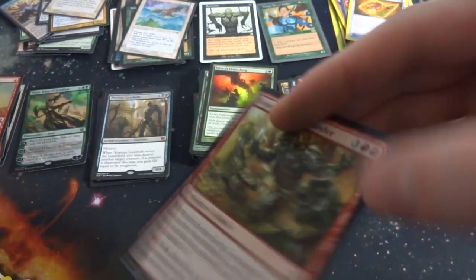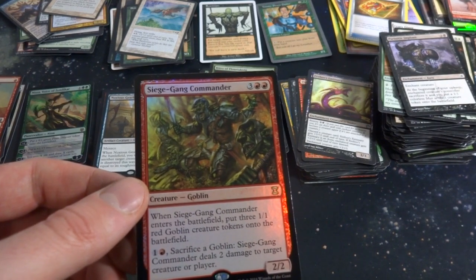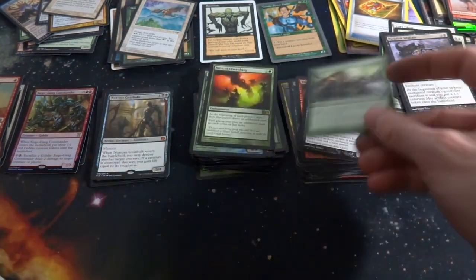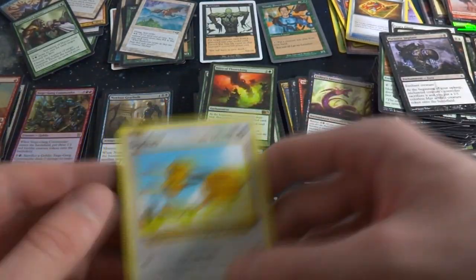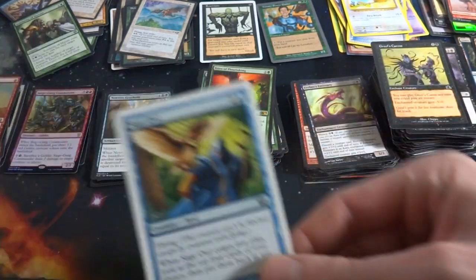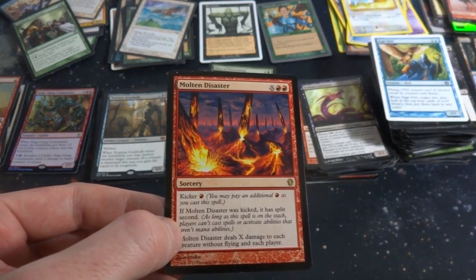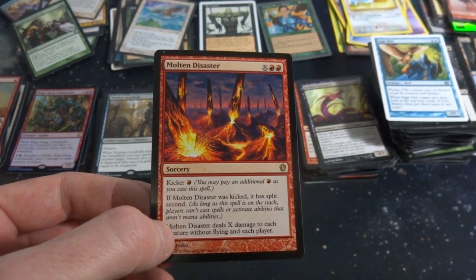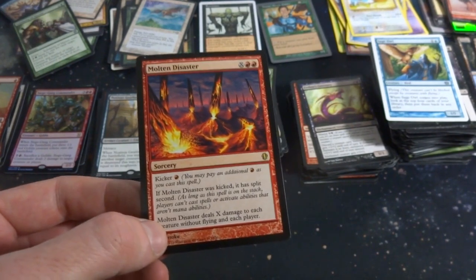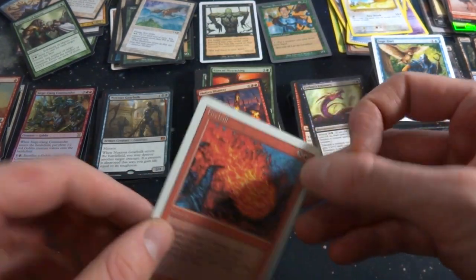Got a foil rare from some sort of master set — Siege-Gang Commander! Three and two red. When it enters the battlefield, put three 1/1 red Goblin creature tokens onto the battlefield. Sacrifice a goblin: deals two damage to target creature or player. That's a pretty cool card — put that in the foil rare pile. Got some heroes and bits of gunk. From what looks like Prophecy — Caress, Sage Owl. Got Molten Disaster, X and a red, with split second if kicked. As long as the spell is on the stack, players can't cast spells or activate non-mana abilities. Deals X damage to each creature without flying and each player.